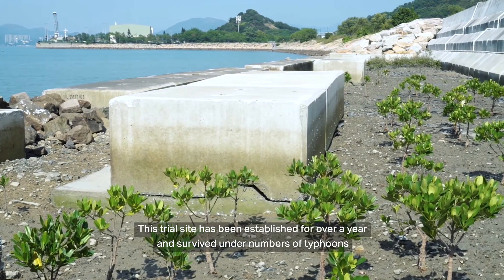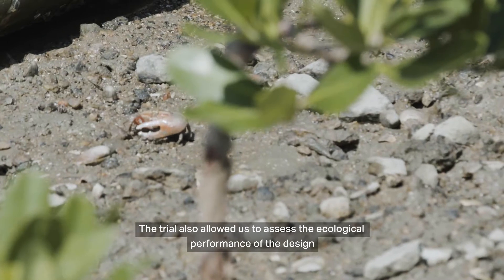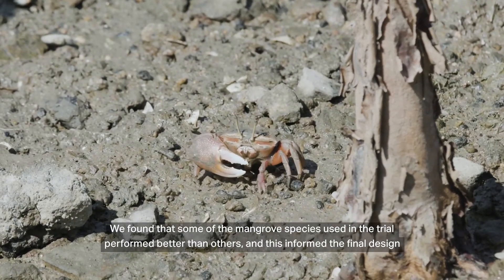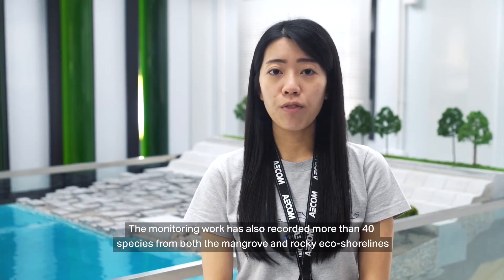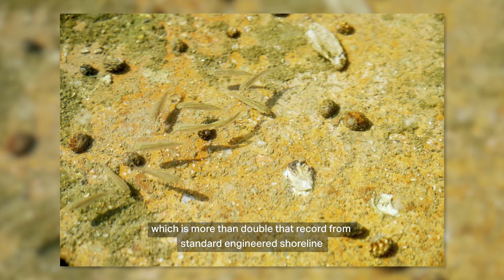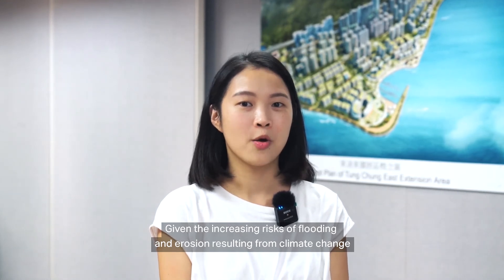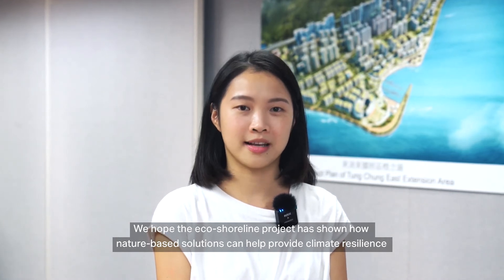This trial site has been established for over a year and survived a number of typhoons. The trial also allowed us to assess the ecological performance of the design. We found that some of the mangrove species used in the trial performed better than others, and this informed the final design. The monitoring work has also recorded more than 40 species from both the mangrove and the rocky eco-shoreline, which is more than double that recorded from a standard engineered shoreline. Given the increasing risk of flooding and erosion resulting from climate change, we hope the eco-shoreline project has shown how nature-based solutions can help provide climate resilience.